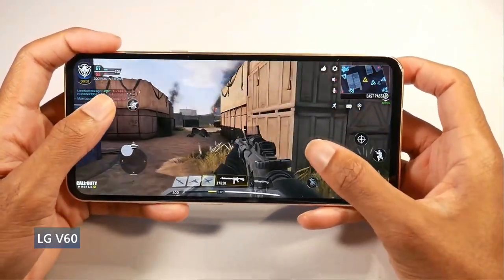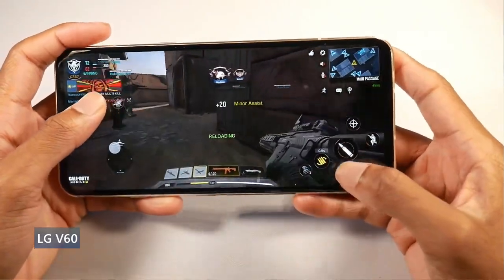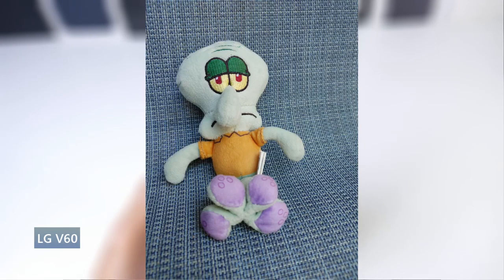The fingerprint scanner is not the fastest, but it works fine. You also have a triple camera setup — a 64 megapixel standard, 13 megapixel ultra wide, and a 0.3 megapixel depth sensor.